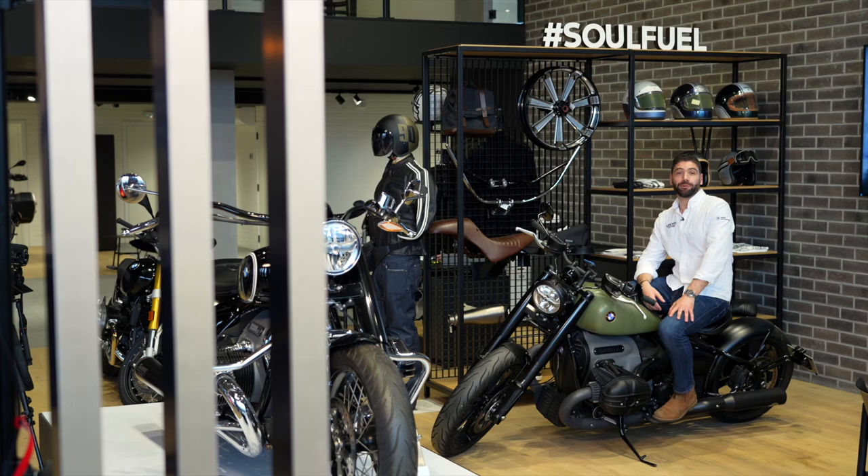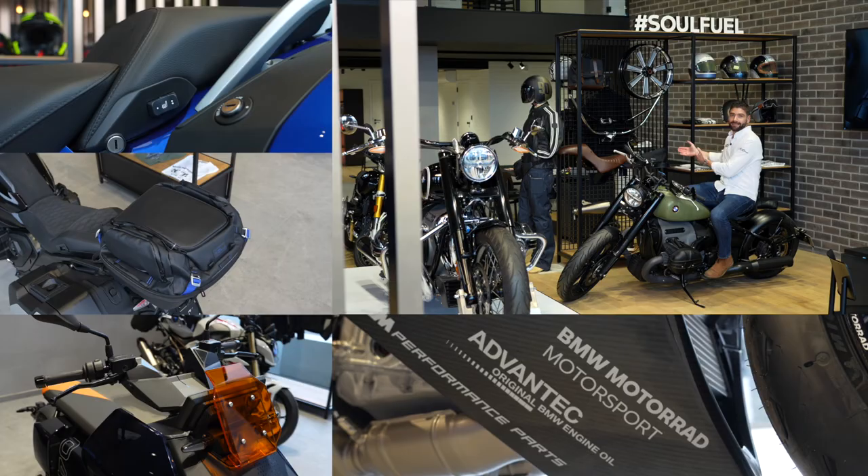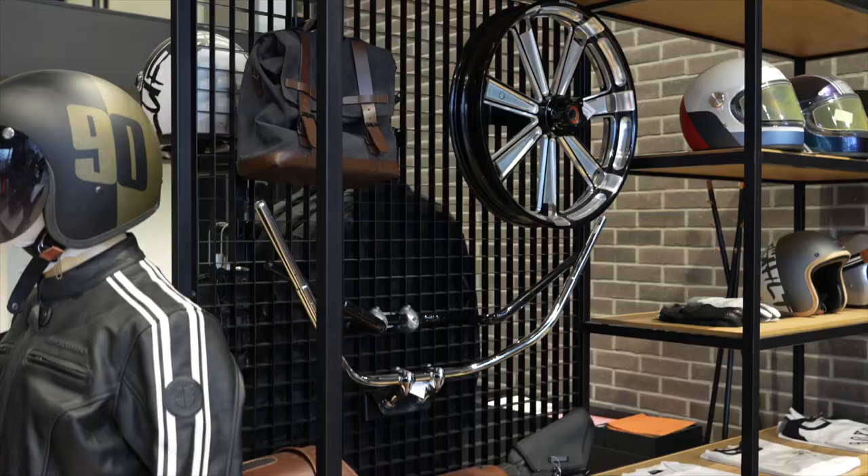With the new hashtag lettering, it's really easy to recognize the customer type and also the corresponding bike, accessories and rider equipment.